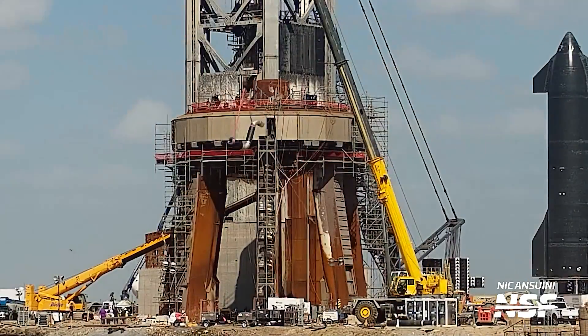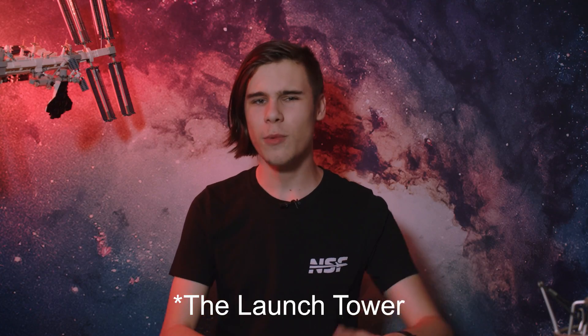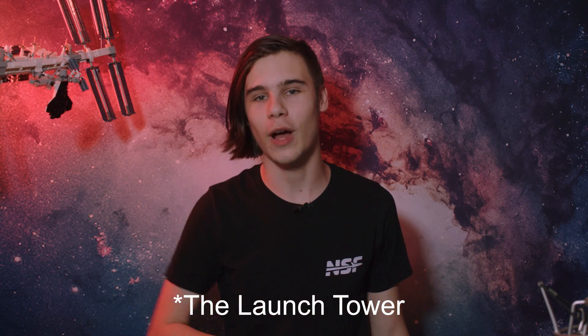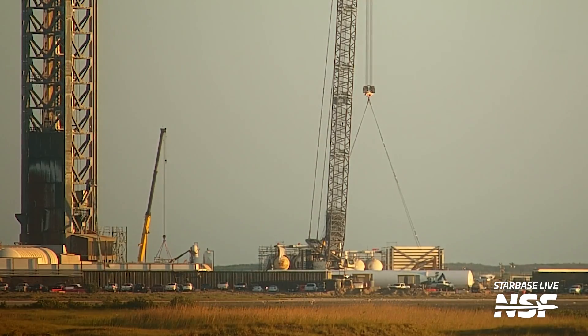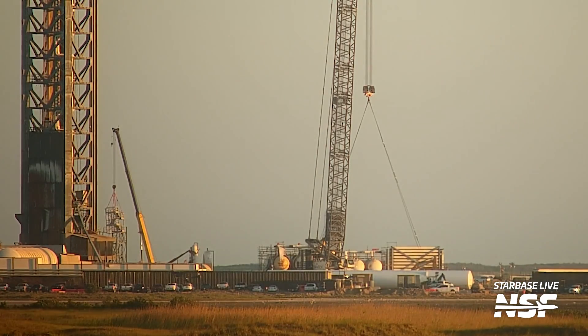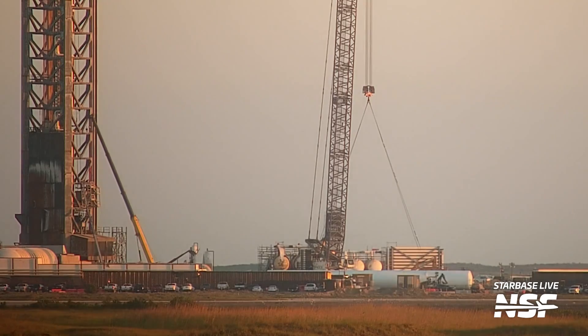Another part that was moved was a cryo pipe around the launch site — it's either a replacement part, an old part, or part of a completely new area of the system. Since Mechazilla gets so little love these days, here's a small update: it got more stairs. A small staircase was lifted into the tower to allow easier access to some tower levels. Let's hope it doesn't share the same fate as the last stairs installed at the orbital launch site, which were removed days after construction.